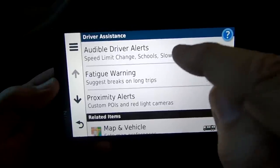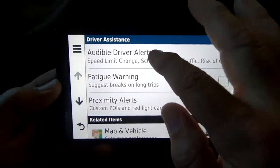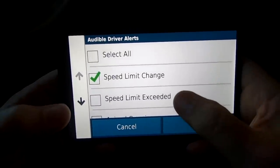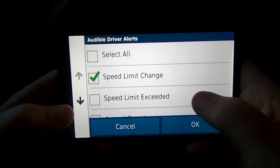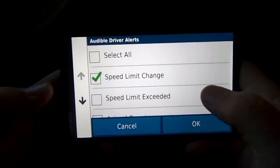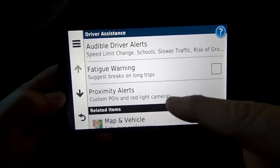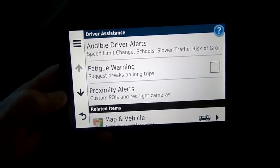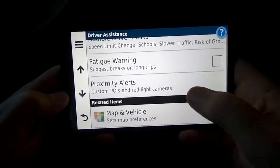Under Driver Assistance you can set driver alerts. I have it set for speed limit changes, schools, and slower traffic — you get a little tone when those happen so you know you're approaching a school zone or speed limit change. It also has a block for speed exceeded — if you're over the speed limit it'll show a little red border around the speed limit display on the map screen. You can also set proximity alerts for custom points of interest and red light cameras, though some of those require a subscription.